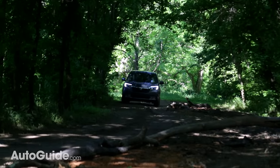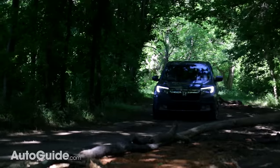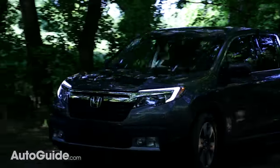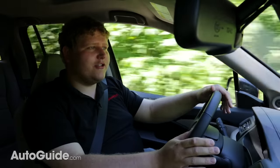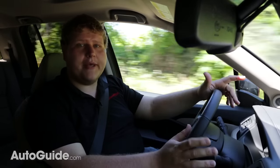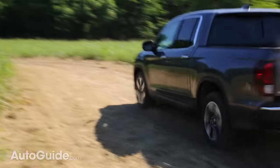Honda also gave us a chance to take this Ridgeline off-road and this little truck performed pretty well. The first thing you notice is that independent suspension — compared to trucks with leaf springs and a rear solid axle, the independent suspension just soaks up the bumps a little better. You don't really get the chatter that you get out of a traditional pickup truck heading off-road, especially at high speeds.